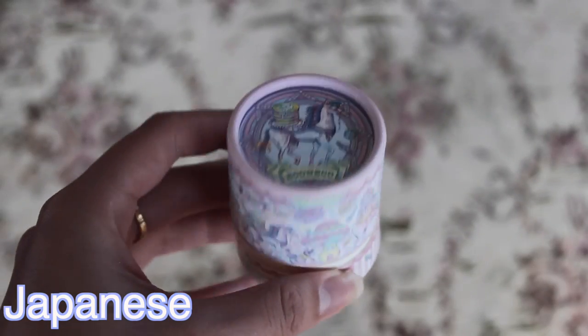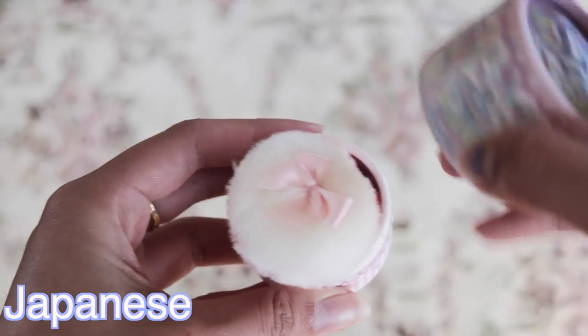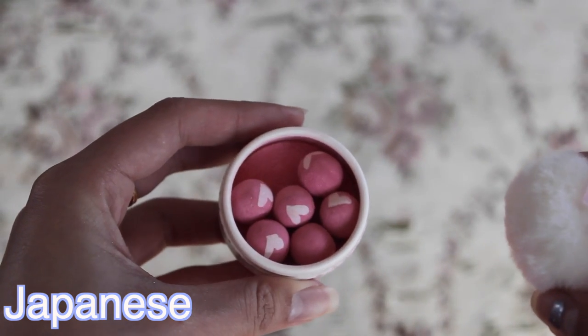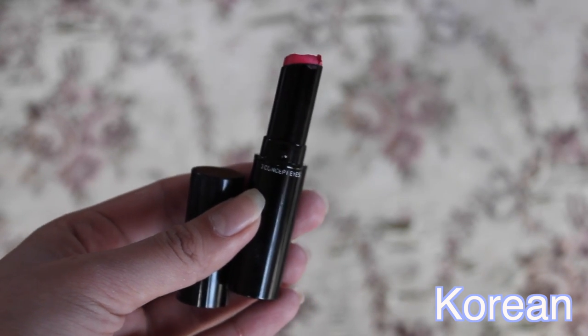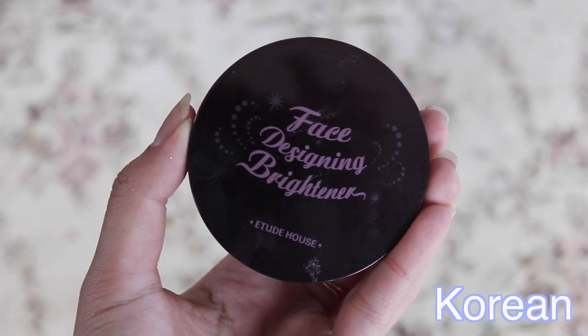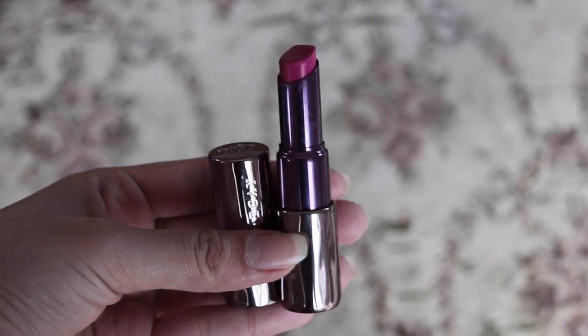For bronzer, I'm using Colourpop in the shade Poolside to bronze my face — I don't have any Japanese or Korean bronzer, so I'm using this for both sides. For the blush on the Japanese side, I'm using a cute blush — I think it's Econ Eco — focusing on the apple of my cheek, going back and forth and applying some on my chin as well. For the Korean side, I don't have any cream blush, so I'm using the 3 Concept Eyes lipstick in Jazzy Pink — a little bit goes a long way. For Korean, because you want that dewy skin, you need highlighter, so I'm using the Face Designing Brightener from Etude House on my cheek and chin.